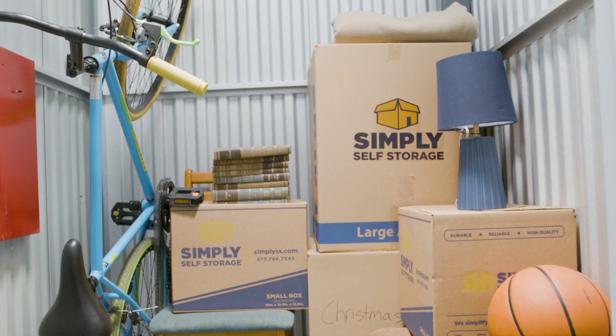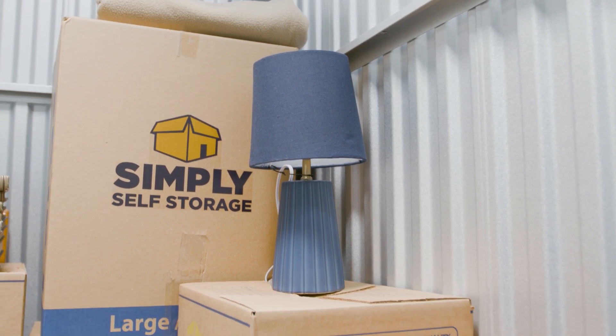It can also store smaller furnishings like lamps, stools or chairs, side tables, and a crib, twin, or full-size mattress.